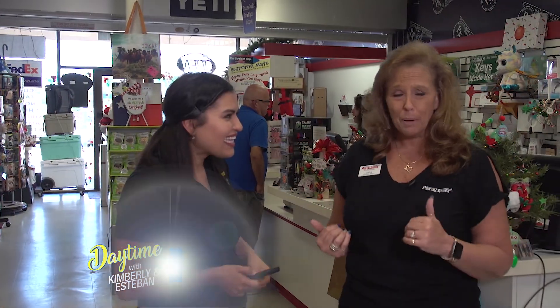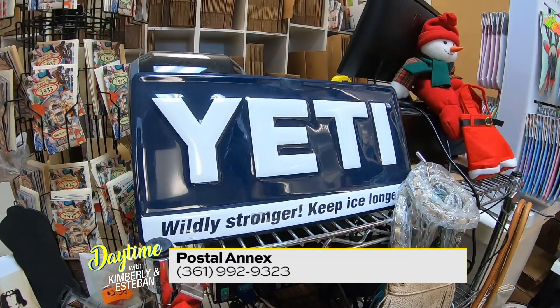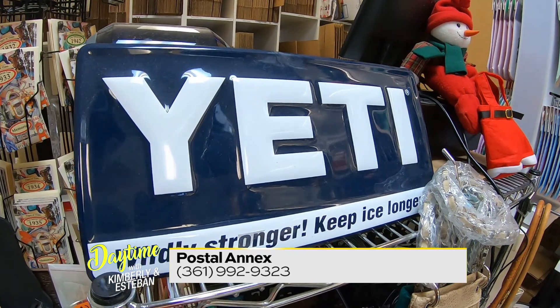Everybody come on in, even if it's just to look around and you don't need to ship. We are running a special in the month of December — we're doing three raffles. Every time you spend $20 in the store, you get a raffle ticket. You'll have three more tries before Christmas to win Yeti products. The final prize the Monday before Christmas will be a Yeti cooler. The more you spend, the more raffle tickets you'll get and the better chance to win.